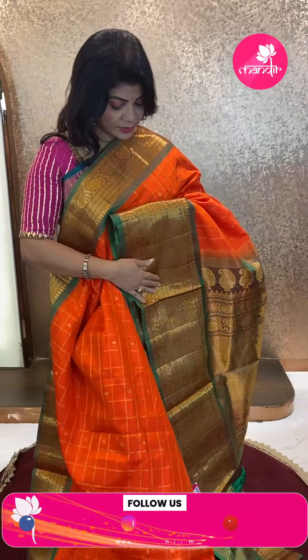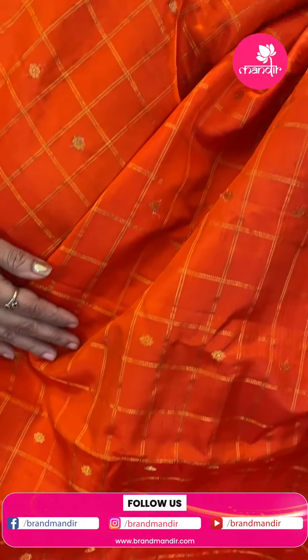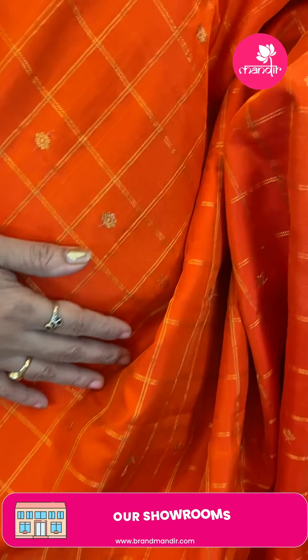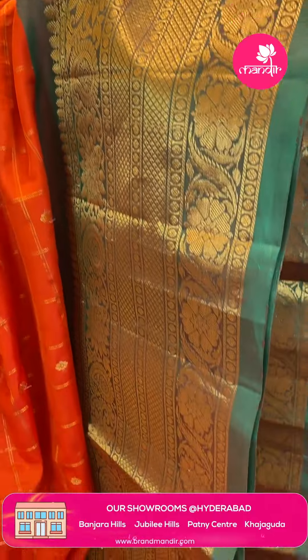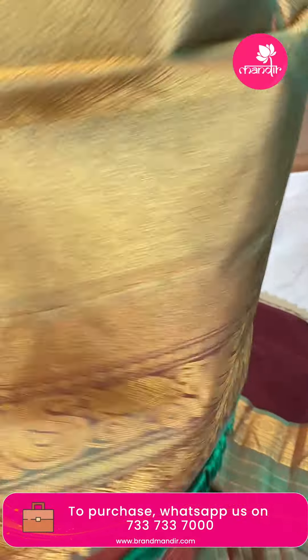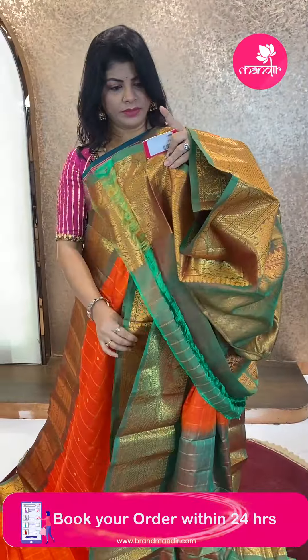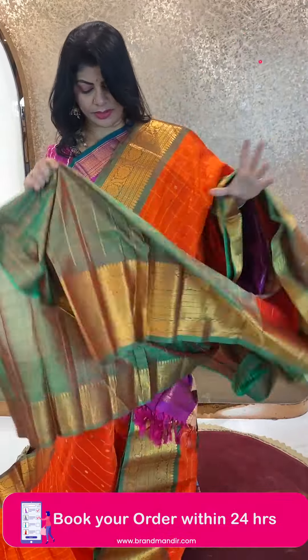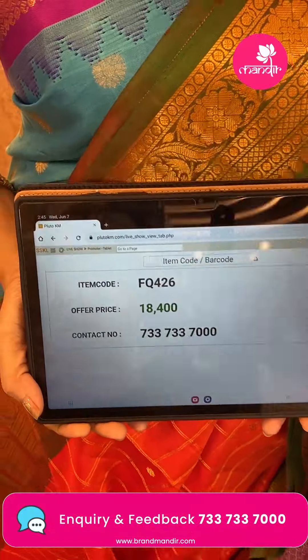Next saree — orange and green checks with brown florals. Border contrast: floral vines, diamonds. Pallu contrast: cross checks and diamonds, florals, parsley border, floral border. Beautiful blouse contrast with checks and border — orange and green. Pricing: ₹18,400. FQ 426 is the code.